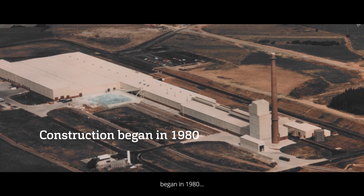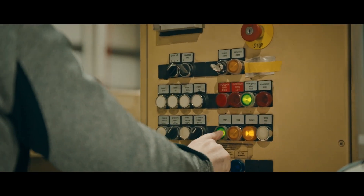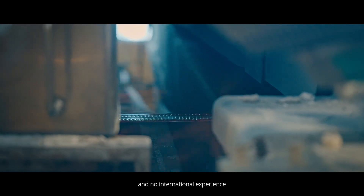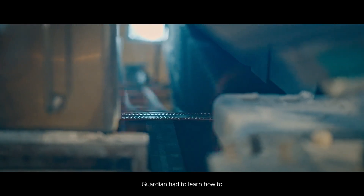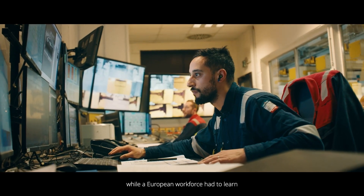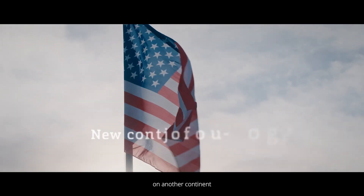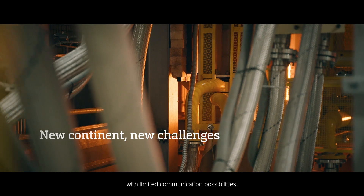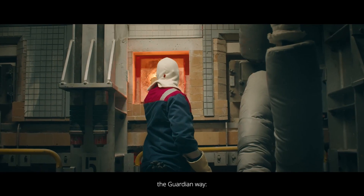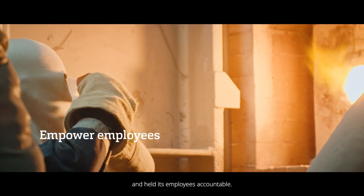Construction at Basharaj began in 1980, thrusting Guardian into uncharted territory — a new economic climate with intense competition and no international experience to lean on. Guardian had to learn how to function as a European company, while a European workforce had to learn how to be part of the Guardian team, all while building a plant on another continent with limited communication possibilities. But they had one superpower on their side: the Guardian Way — an entrepreneurial style that both empowered and held its employees accountable.